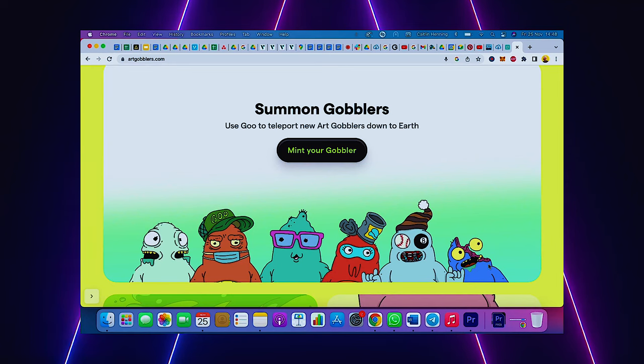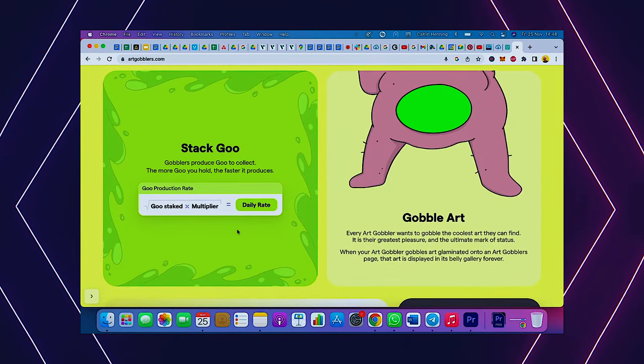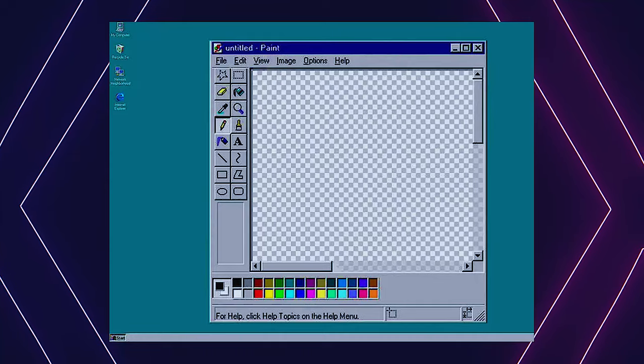Your gobbler will produce what is known as GU, which is an ERC20 Ethereum token. You can make art with their drawing tool and share it with the world for free. That's kind of fun — you get to make your own art and it's displayed in your stomach. It's a bit weird, but I think it's very collaborative. I mean, who doesn't want to revisit Microsoft Paint?